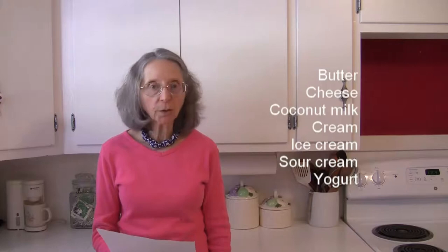In the way of dairy and non-dairy products, there's butter, cheese — especially ricotta cheese — coconut milk, cream, ice cream, sour cream, and yogurt.